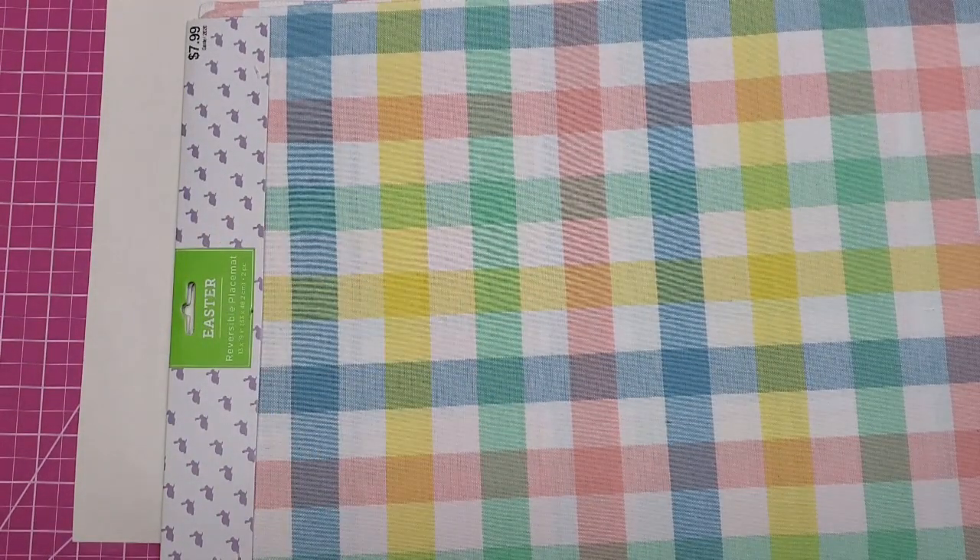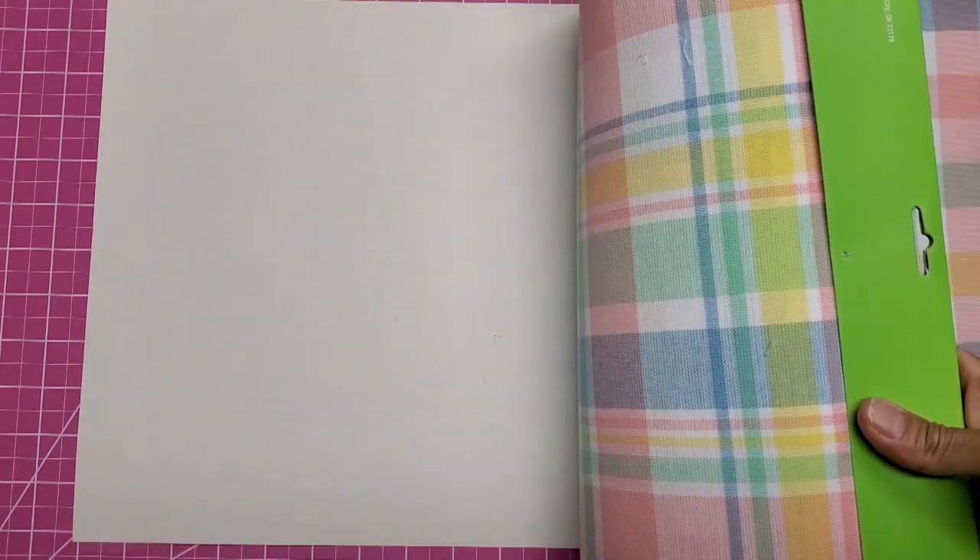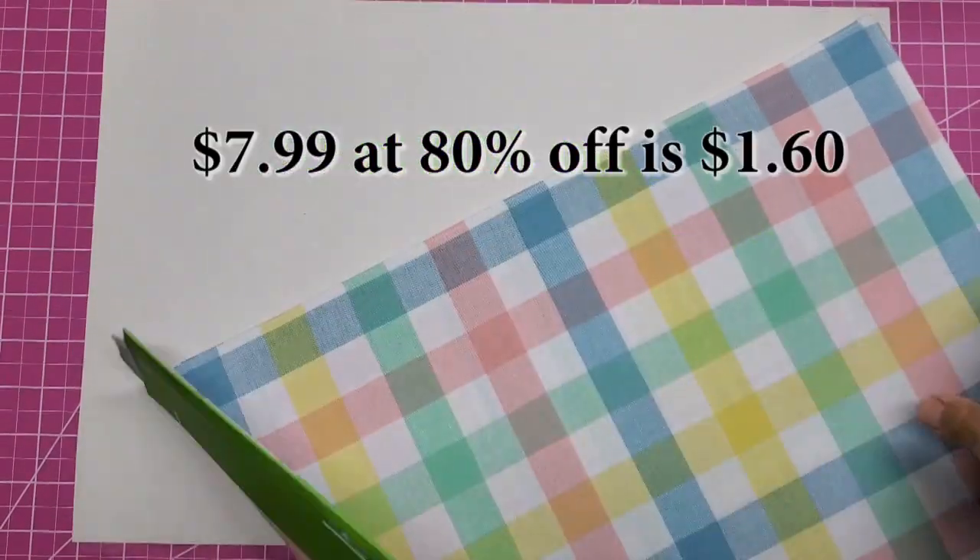First of all, I want to say that their Easter items are 80% off and they have a lot of it since they've been closed. There's no price on this — I may have to look at my receipt.